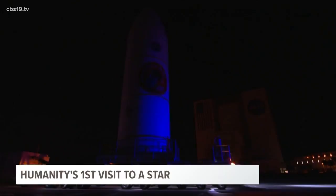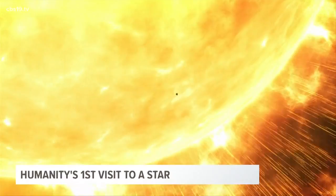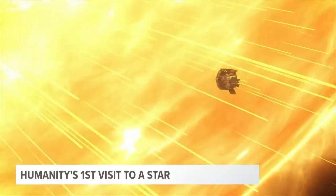Speaking of that thermal protection, how close will the Parker Solar Probe come to the sun? The way I think about it, if you look at Earth, we're here at a certain distance. Think of it like a football field — we're going to the four yard line, so we're going to about four percent, or ten solar radii, from the center of the sun. It's really, really close.